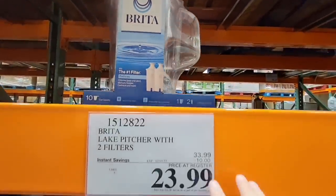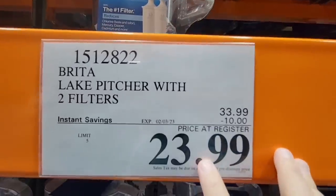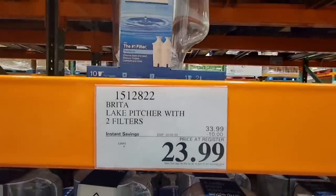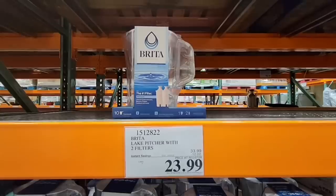But look at this price — $23.99, a $10 savings. That is going on to the 3rd of February, so if you're wanting one of these, definitely grab it.